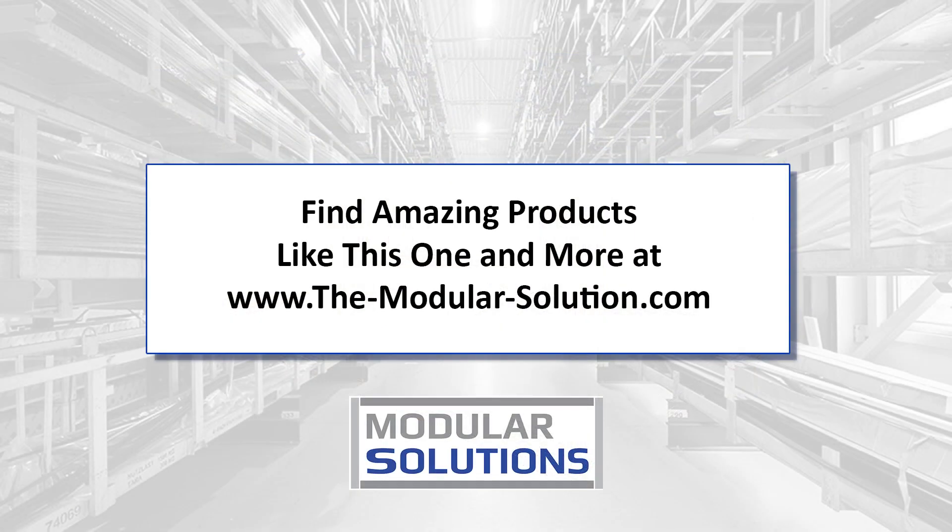Contact us through our website at www.the-modular-solutions.com to get your quote started today.